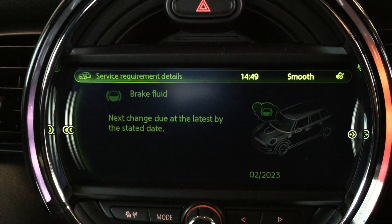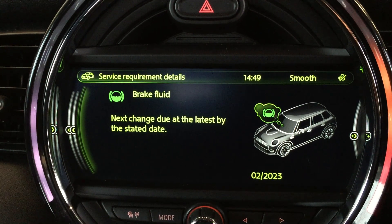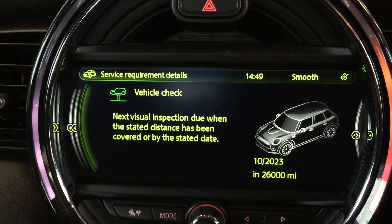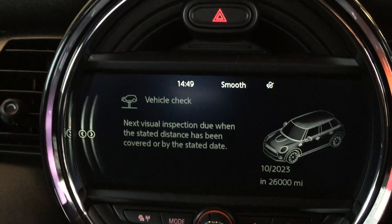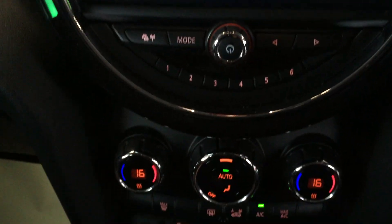Brake fluid change — that's the suggested date shown there. And a vehicle check — everything's okay, and the next vehicle check is due in October 2023 for 26,000 miles. We'll go back to the home screen and come right back down to the bottom there.